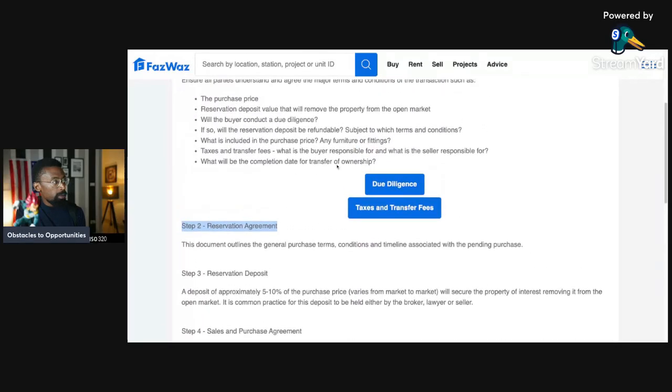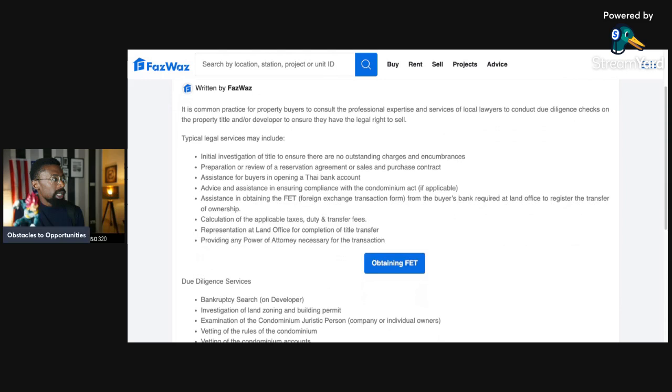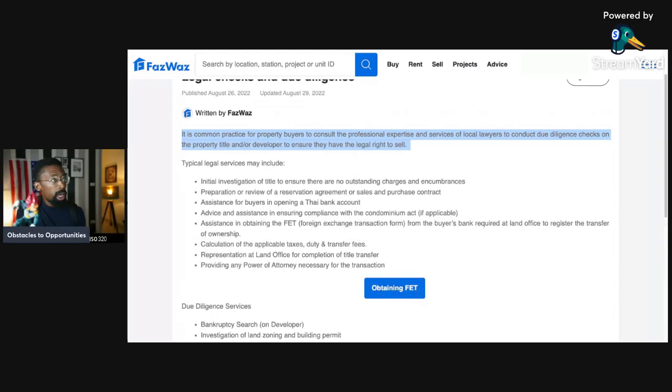Now we're in due diligence. It is common practice for property buyers to consult the professional expertise of local lawyers to conduct due diligence checks on the property's title and the developer to ensure they have the legal right to sell. No matter what the real estate agent tells you, go get your own lawyer — their lawyers cover the agent's interests. You need your own lawyer to cover your interests as the buyer.